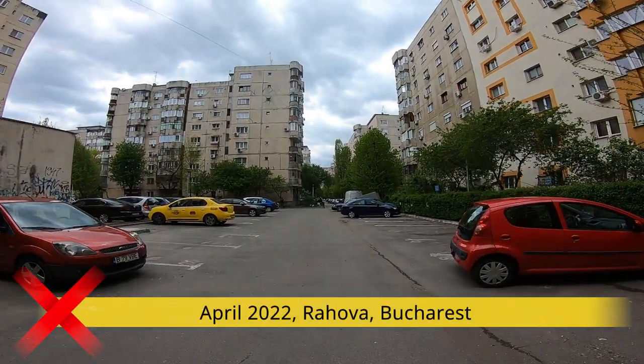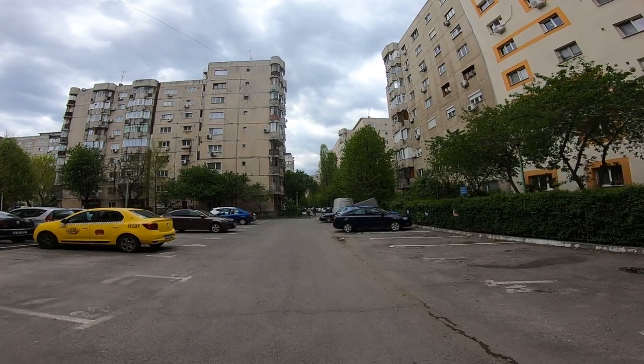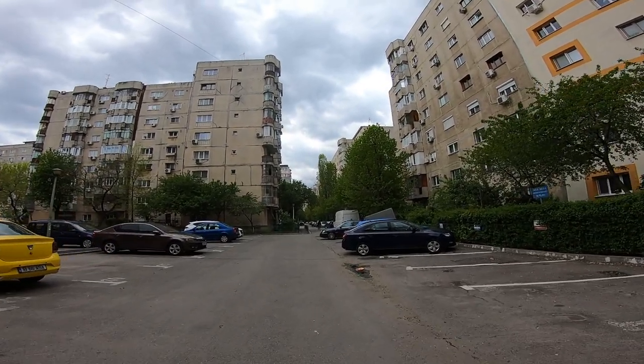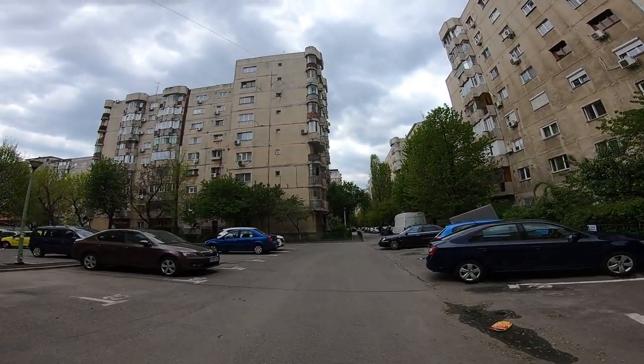Welcome to a new episode of Keep It Clean. Today we're in Bucharest, and we're going to have a look at some parks, some green spaces, some pavements, and the overall state of things when it comes to littering and fly-tipping. Let's see what we find.